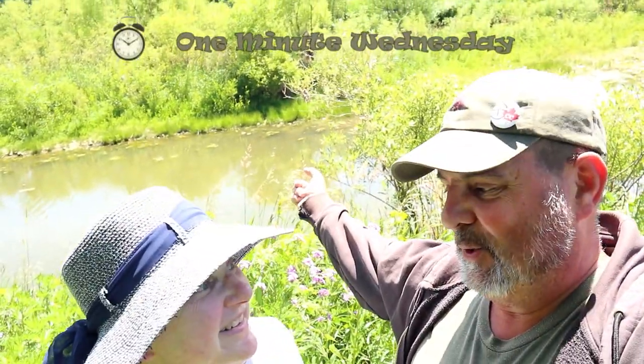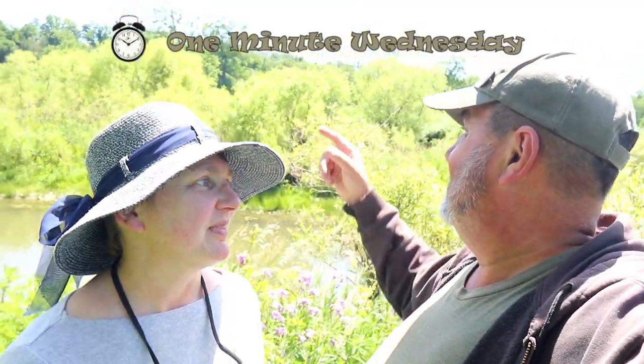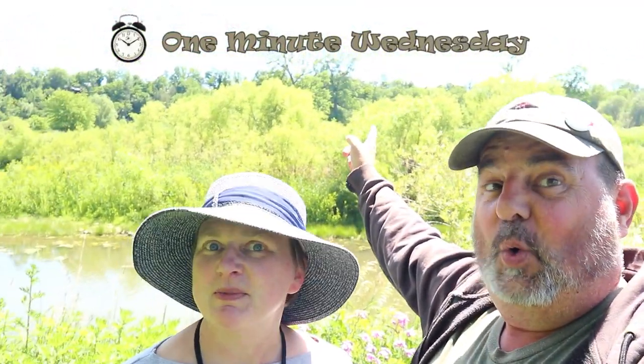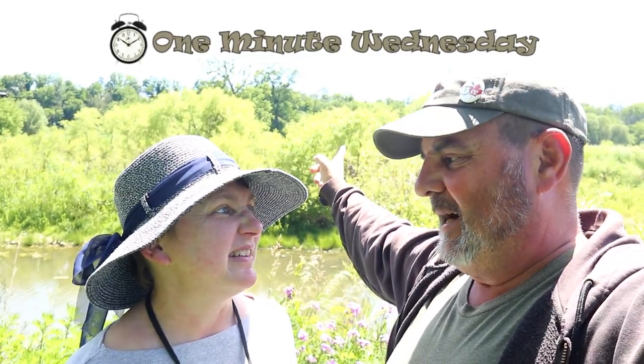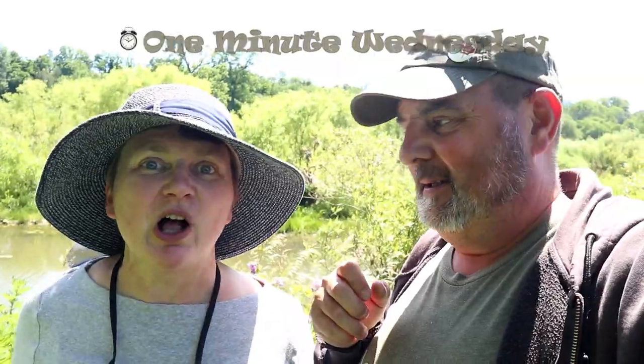Hey, you got a minute? I do. I hope they do. Yeah, because there's a lot of bushwhacking. There is, and we got to get across that. And then we got to go through all this tall grass to get to one of those trees. We'll be way over there. There's no trail, I bet. And there's only one catch. One catch. One minute. Cue the title. And start the clock. Let's go.